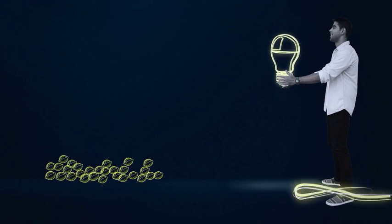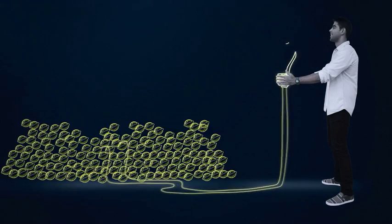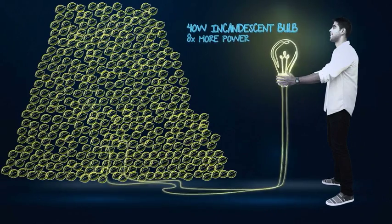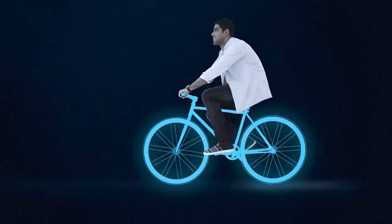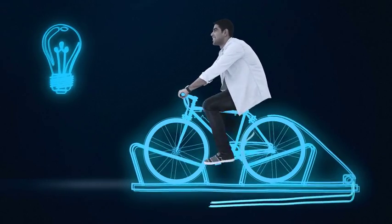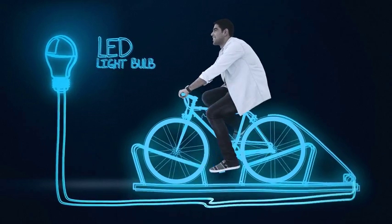But how does that compare in lemon power? If these lemons represent the amount of power consumed by an LED bulb, an incandescent will consume eight times more. Switch to Philips LED, use less juice, and save hundreds of dollars. And on our next episode, we compare incandescent bulbs versus LEDs using nothing but pedal power.